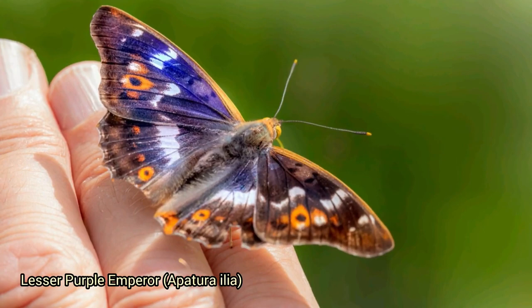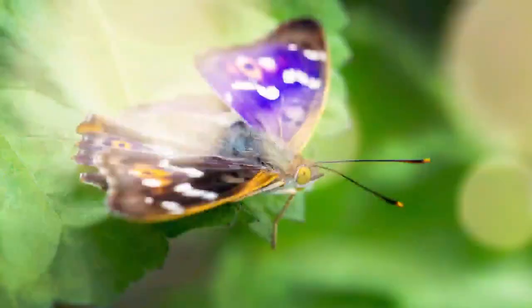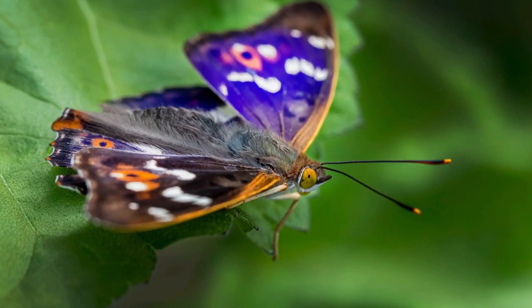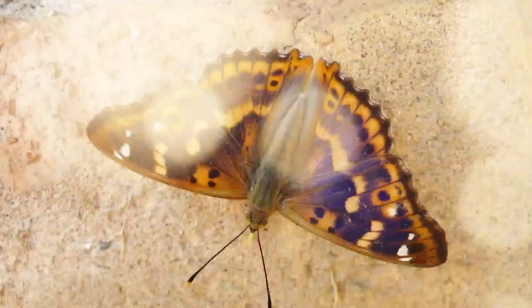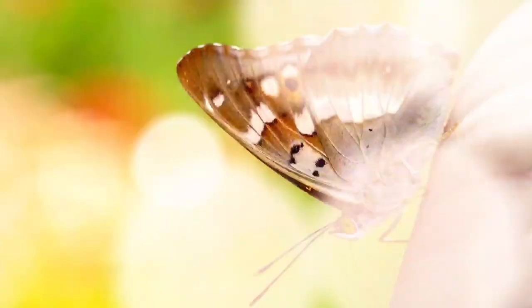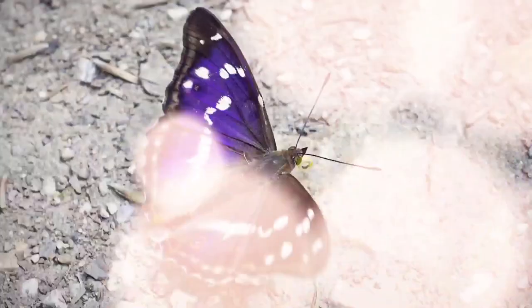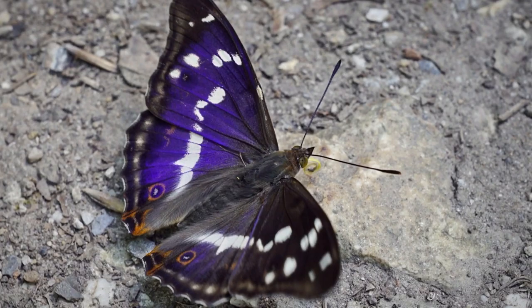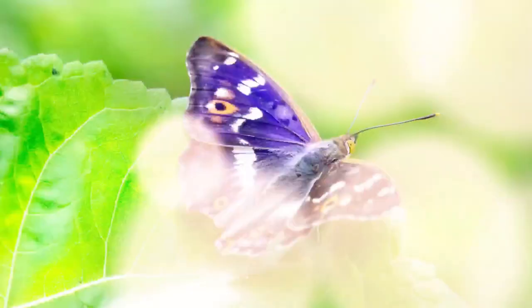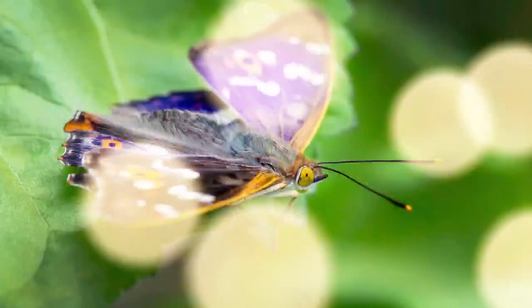The lesser purple emperor, Apatura ilia, is a butterfly found in Europe and Asia, closely related to the purple emperor. Males have striking iridescent purple wings while females have more subdued brown wings with white markings. This species inhabits woodland areas and feeds on sap, rotting fruit, and occasionally nectar. They tend to prefer habitats near water sources and spend a lot of time in the tree canopy, making them somewhat difficult to observe.